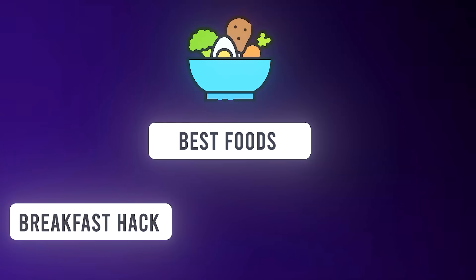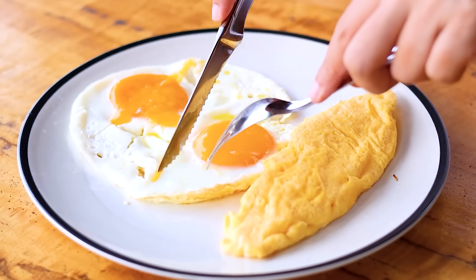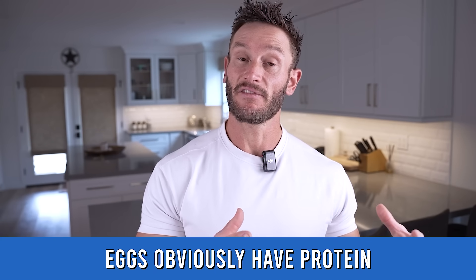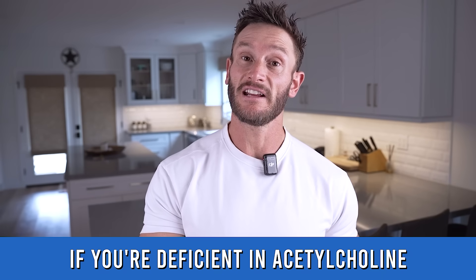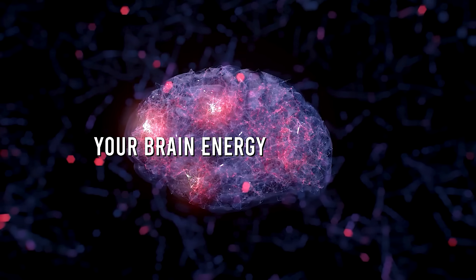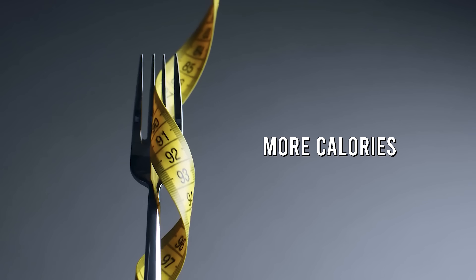Now let's talk specific foods — this is very important. Eggs in the morning work tremendously well. They have the protein, but they also have choline, the precursor to the neurotransmitter acetylcholine. If you're deficient in acetylcholine, your brain energy is disrupted, and you tend to override other mechanisms to boost that energy — more calories, more sugar. That's where cravings come in.